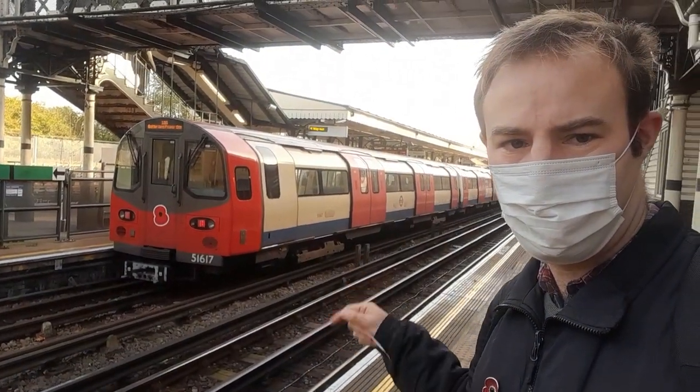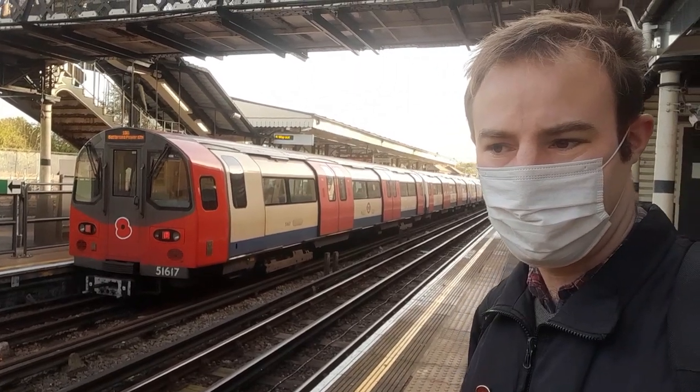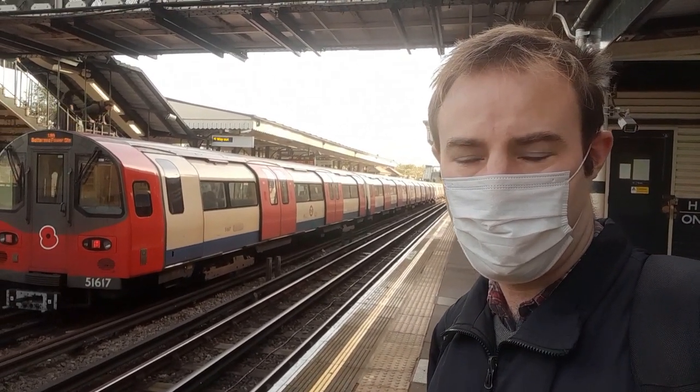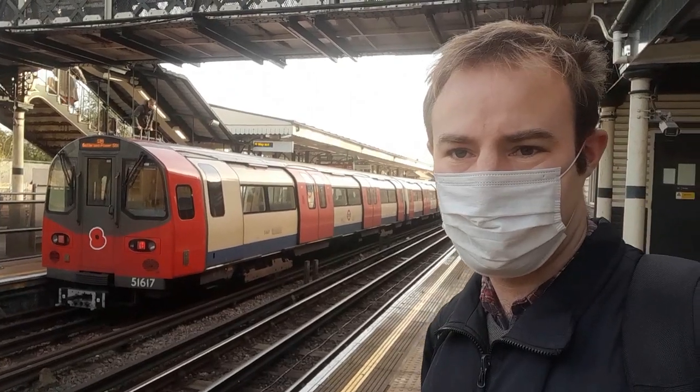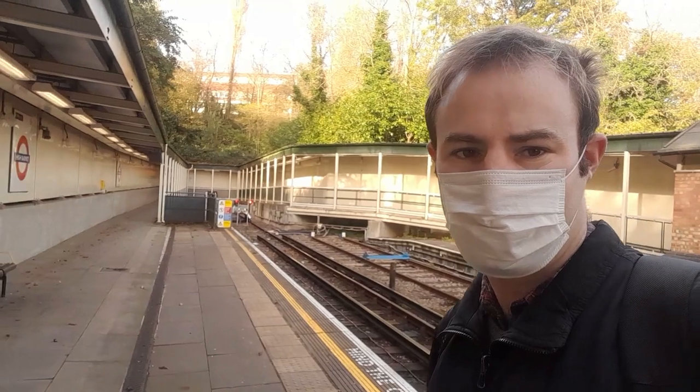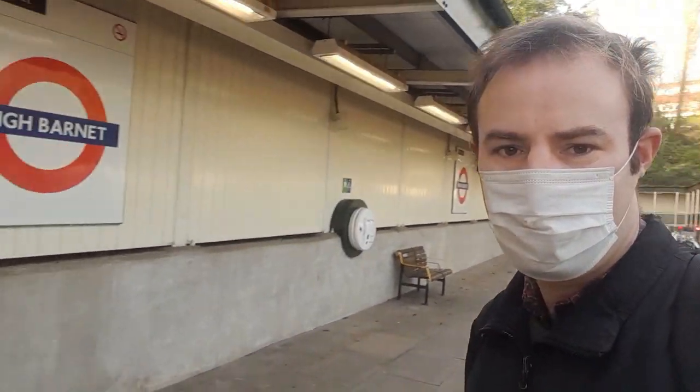Hello, thank you for joining me. I've just arrived here at High Barnet on this Northern Line train. Last time we were out on the Northern Line we were down at the other end, visiting the new Battersea Power Station extension, but today I've come right to the other end of the Northern Line, High Barnet. The reason we've come to High Barnet today isn't so much to look at trains, but for the Muswell Hill Bus Rally.